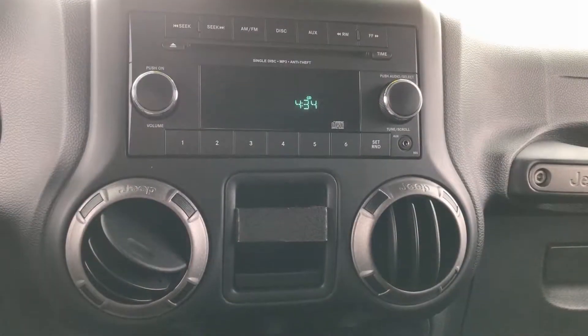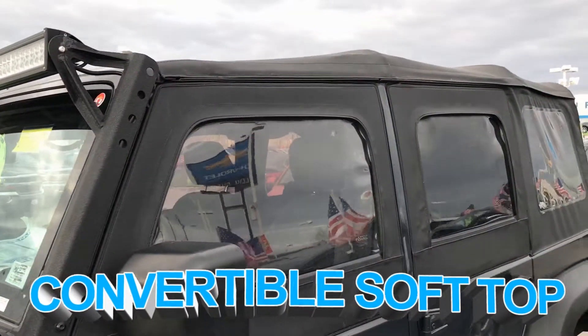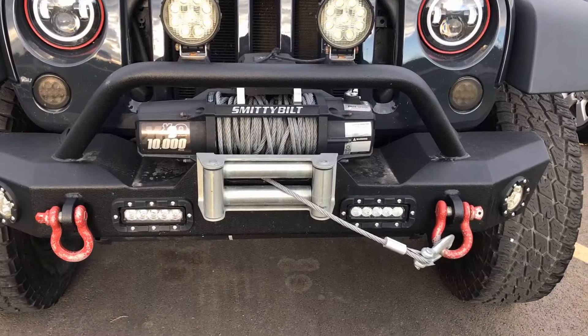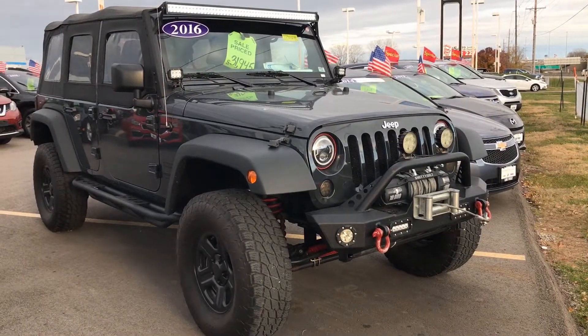This vehicle has features such as AM FM radio, manual transmission, convertible soft top, running rails, light bar, and a winch. This vehicle won't last long with a market-based price of $29,620.